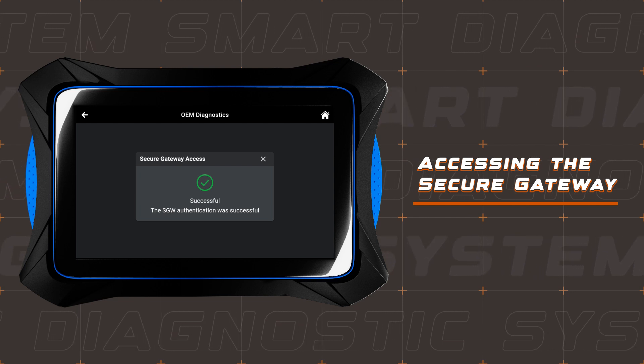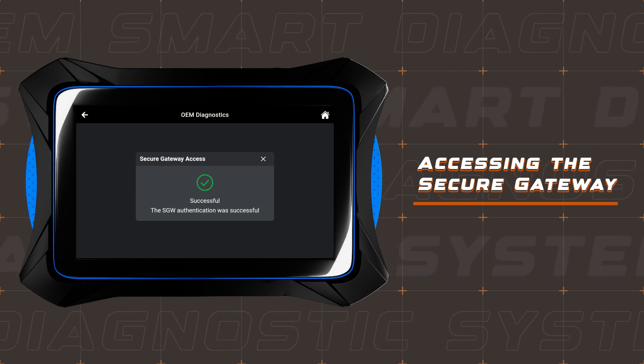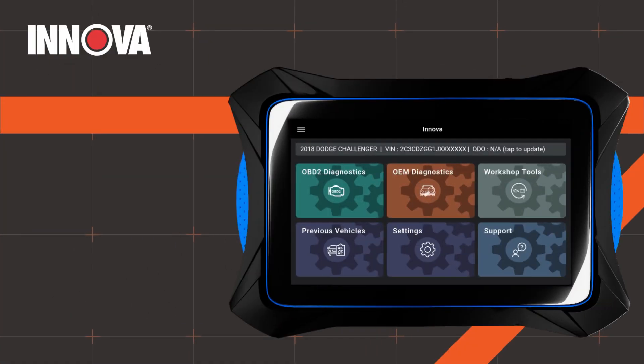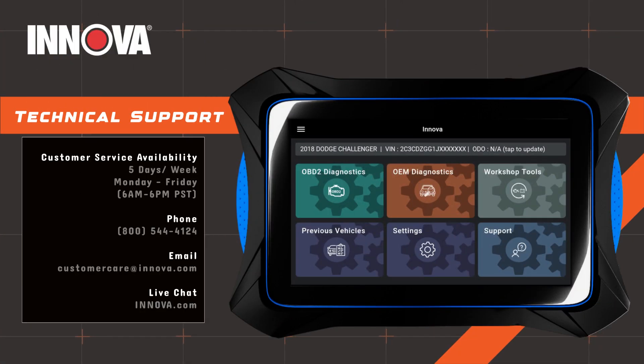Congratulations! You've successfully connected to and accessed the secure gateway using Innova's new feature. Should you require any further assistance, our dedicated technical support team is here to help. Thank you for choosing Innova.